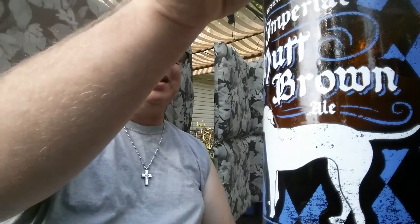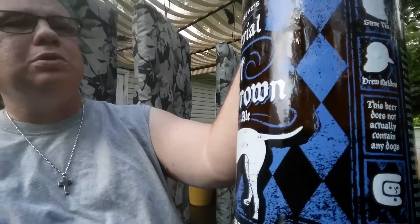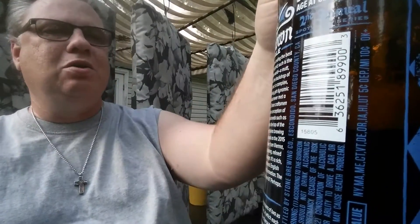Well, how do you do, buckaroos? I got this Drew and Steve's Imperial Mutt Brown Ale from Stone Brewing Company. This one is at nine percent, was bottled on 4/5/15, so it's been around a while. But I picked it up because it was only a dollar ninety-four at my local Brown Derby International Wine Center — regular price I think was six ninety-nine or seven ninety-nine.